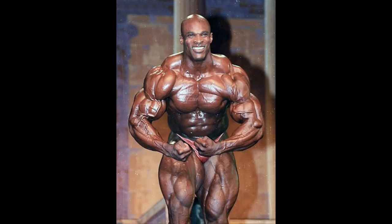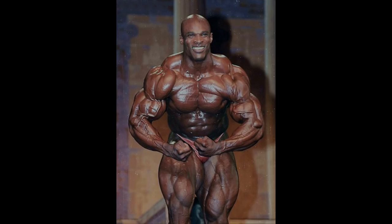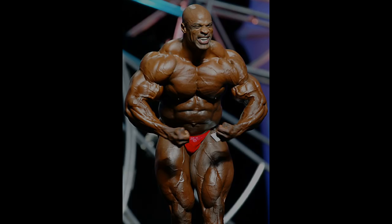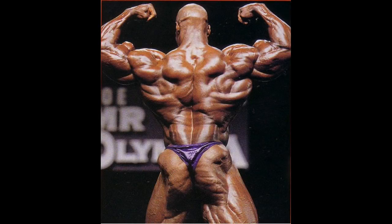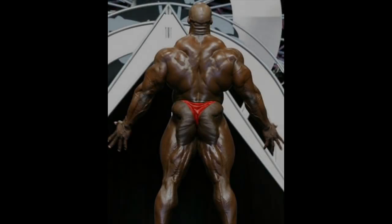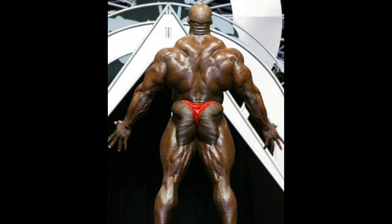Eight-time Mr. Olympia Ronnie Coleman had great traps in his prime time. Ronnie's most muscular pose was truly amazing and among the best in his era. His traps added a lot to the perfection of this pose. Known for having one of the best backs ever, along with Dorian Yates, Ronnie's traps were huge and complete, perfectly engraved, and showed in every single back pose, whether it was the back double biceps or the rear lat spread. Ronnie simply nailed it from the back, and that definitely was one of the reasons why he has always been considered the greatest of all time.